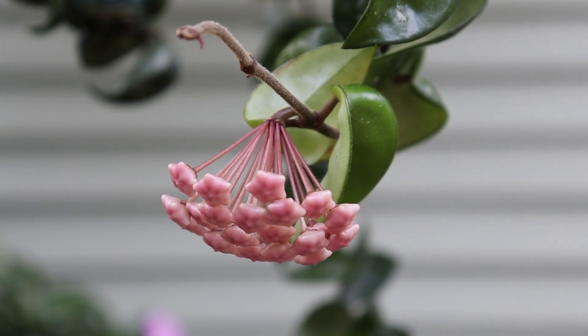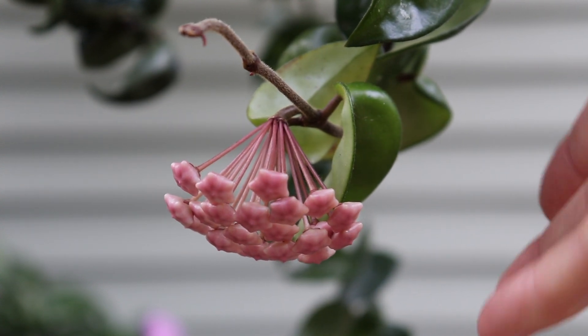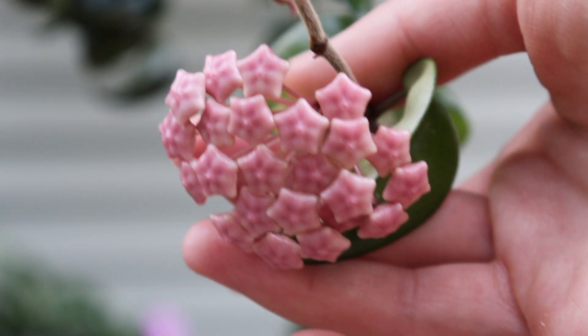Hey guys, welcome back to my channel. My Hindu rope plant is finally in bloom. The buds have not opened up yet, but they still look really cute. They have this really cute star shape and they are like a bubblegum pink color.